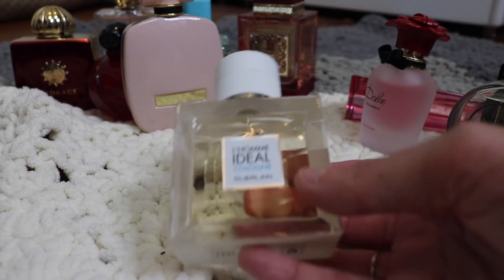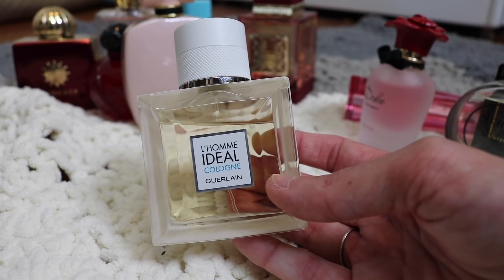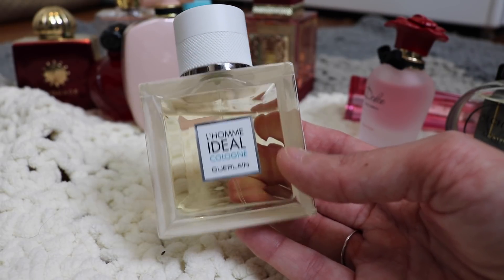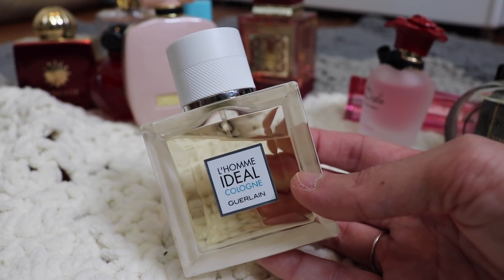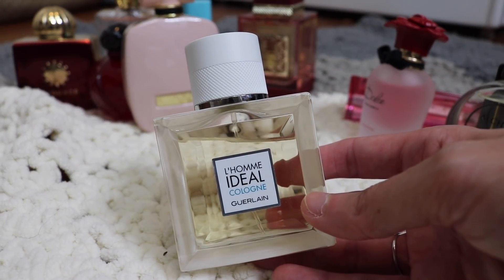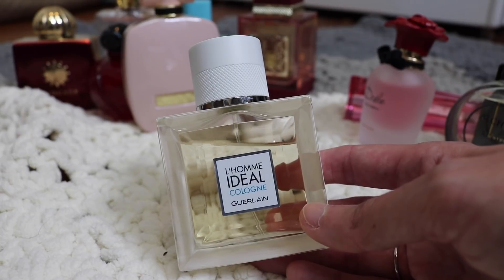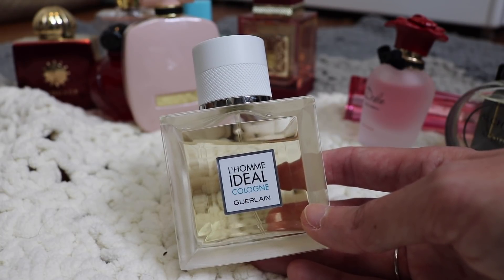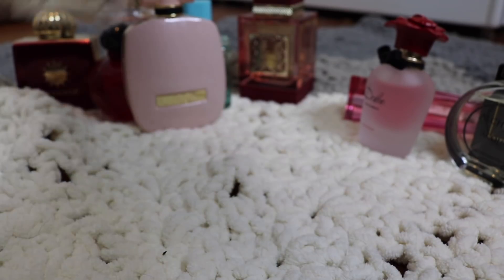Next is Guerlain L'Homme Idéal Cologne. I adore this fragrance — this is a men's fragrance that I really like to wear. I get compliments every time I wear this. This has been discontinued but is still pretty easy to come by. It's got a really beautiful almond, powdery almond note to it, but it's a really fresh-smelling fragrance. There's something really cozy and comforting about it, and in the dead of summer this one can totally hold up in heat. It's L'Homme Idéal Cologne from Guerlain.